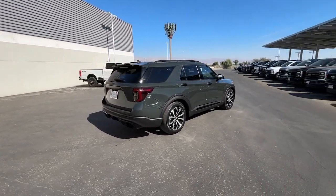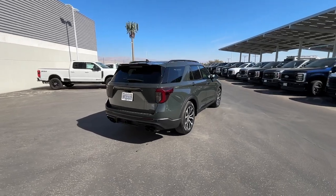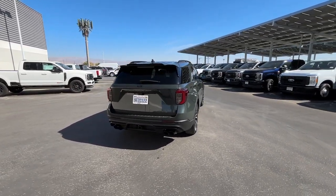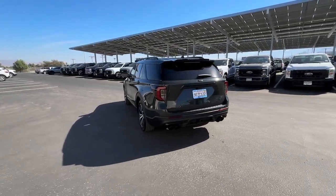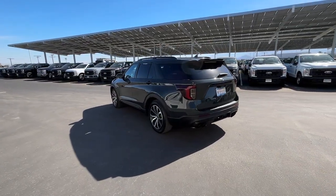Heated steering wheel, Apple CarPlay and/or Android Auto, navigation system, keyless entry, paddle shifters, premium sound system, cooled front seats, fog lamps, backup camera, power passenger seat.